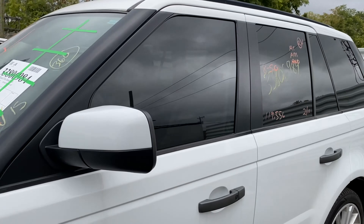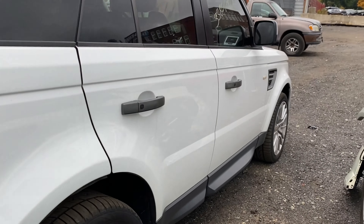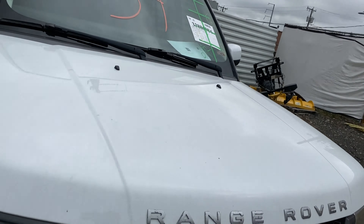Today we do have a 2011 Range Rover. This is a Sport, 119,000 miles on that 8-cylinder 5-liter. This is the HSC luxury package. This one does have tan leather seats.